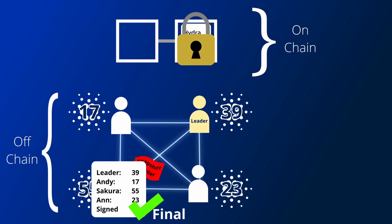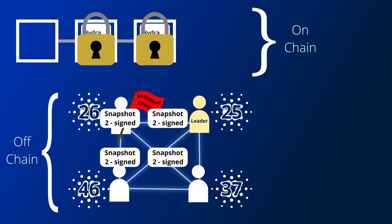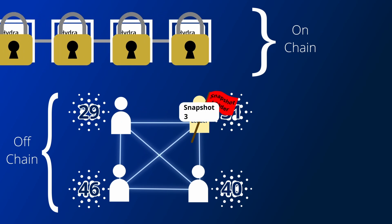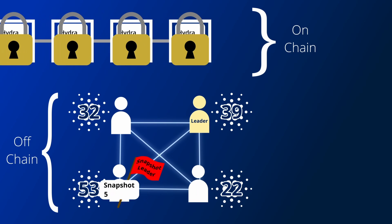If there was a scenario where two people did try to spend the same UTXO, the snapshot leader will have decided who won in their snapshot. The group can then make potentially infinite transactions between each other, with the only real bottleneck being processing all the transactions, and they can continue for as long as everyone is online.